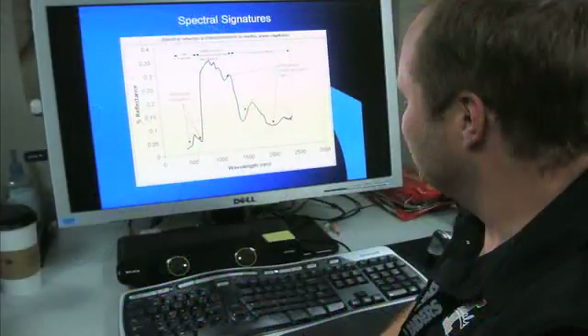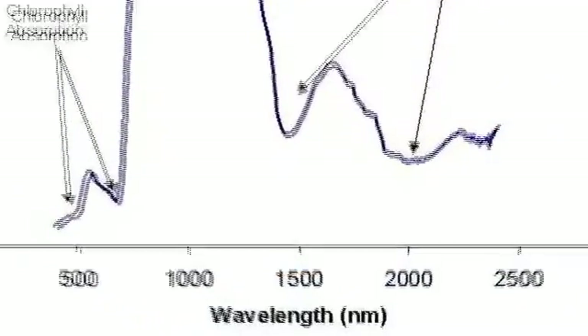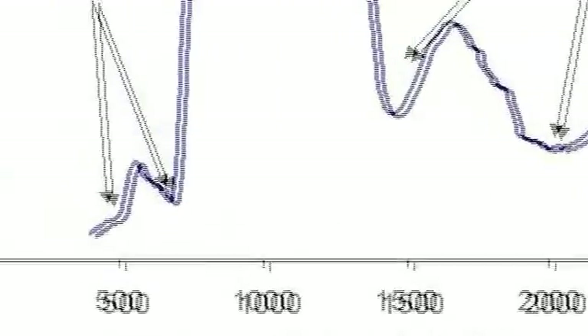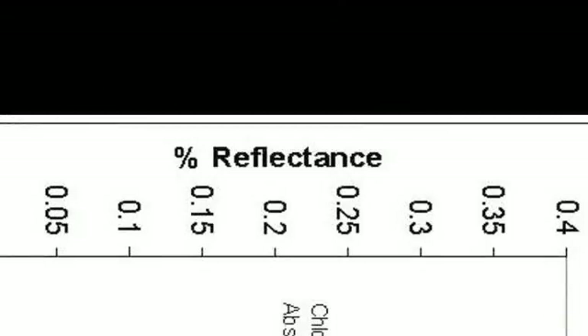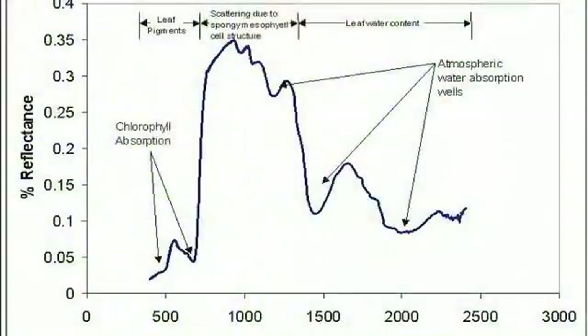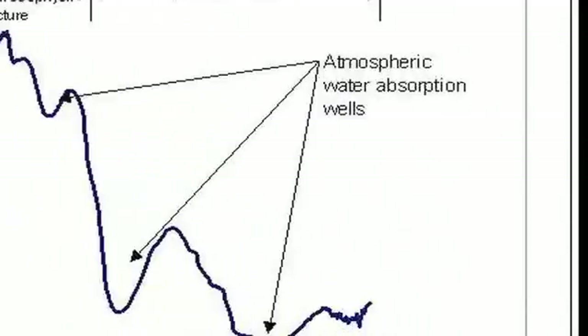Some scientists find the information much more useful in the form of a graph. On the x-axis, we have wavelength in nanometers. On the y-axis, what we're seeing is percent reflectance, which is a measure of how much energy is being reflected by — in this case — a plant. So this is all the light that's coming off the leaf. What kind of light or how much light you have at different wavelengths tells you a little bit about what's inside.